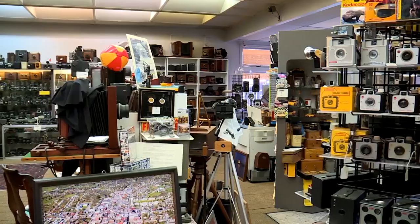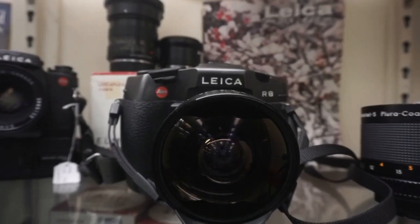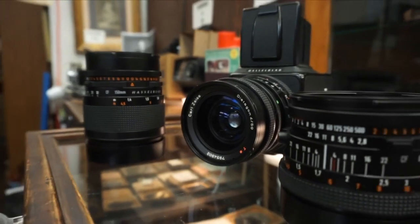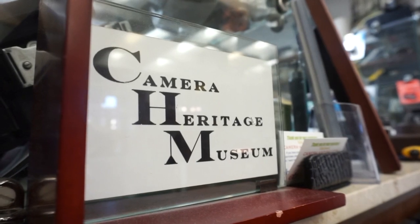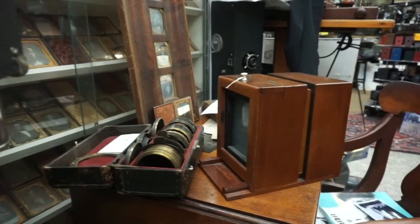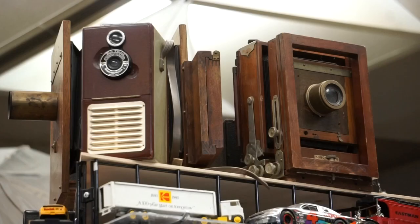Nikon, Canon, Olympus. Visitors are exposed to a colossal collection. Leica, Lindhoff, Hasselblad — not seen anywhere else. Wow. Real wow, I guess. The Camera Heritage Museum. They love the array of cameras and the depth of the collection.